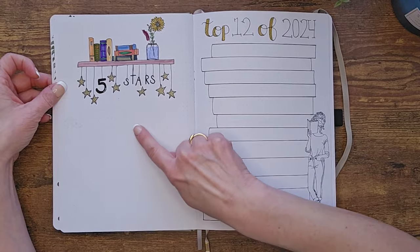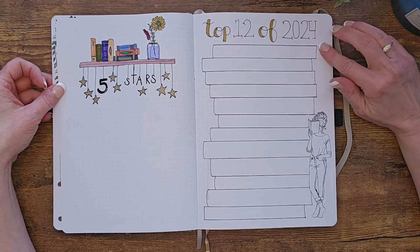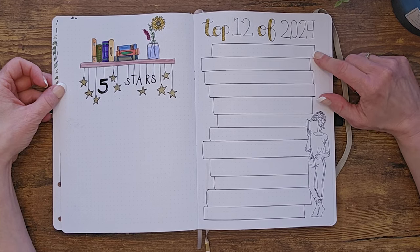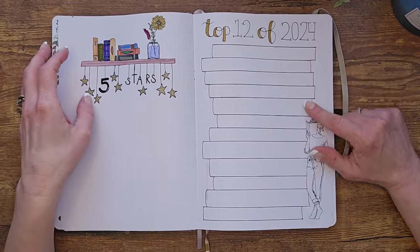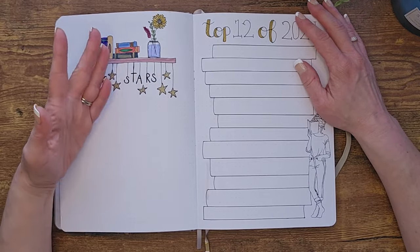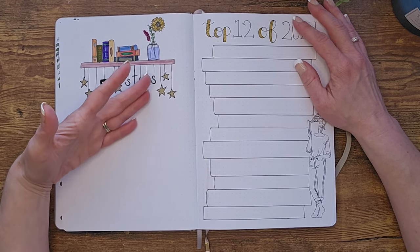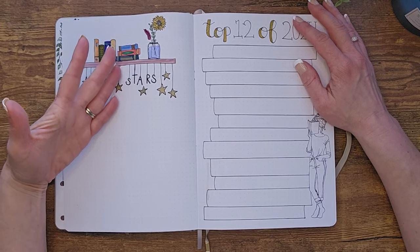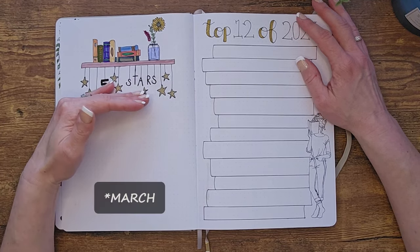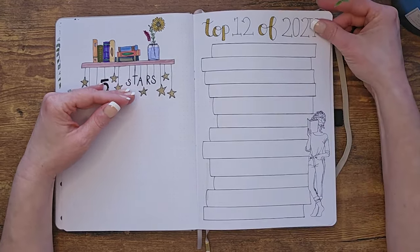This is where I'm going to print off book covers and make a little collage of all my five-star reads of the year. And this year, instead of 'battle of the books' where you pick the best book of each month, I decided to just put my top 12. Last year I found that even if I picked a January favorite, a second January book might still beat February's favorite — so this way I'll just list my top 12 and share that at the end of the year.